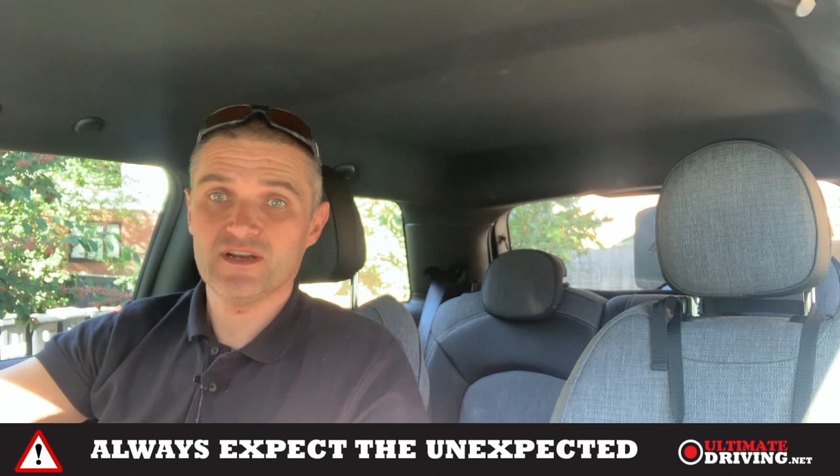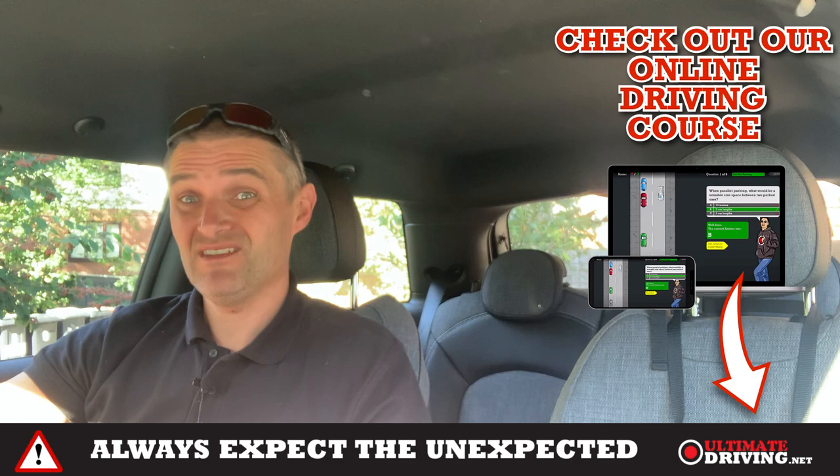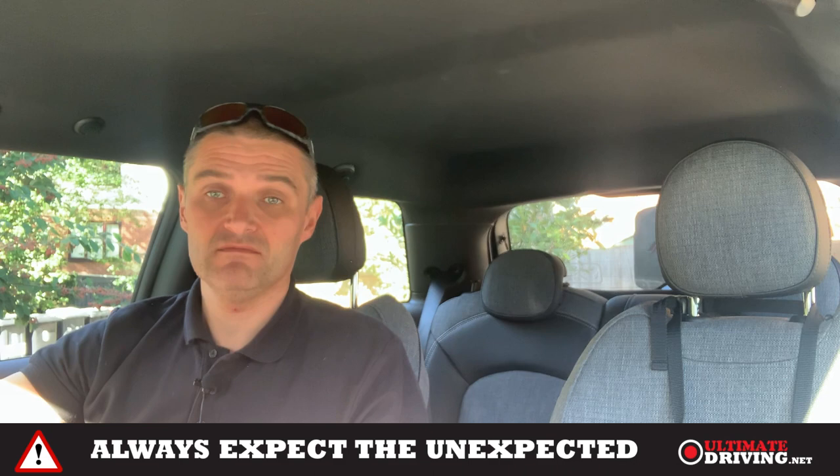We're heading onto a dual carriageway slip road. A green sign confirms it's a primary route. With four cars already turning onto it, if this is going to be a short slip road and there's lots of traffic on the dual carriageway, there's a very strong chance we might have to stop — because it's a give way line and your lane ends. There is nowhere else to go except under a lorry.